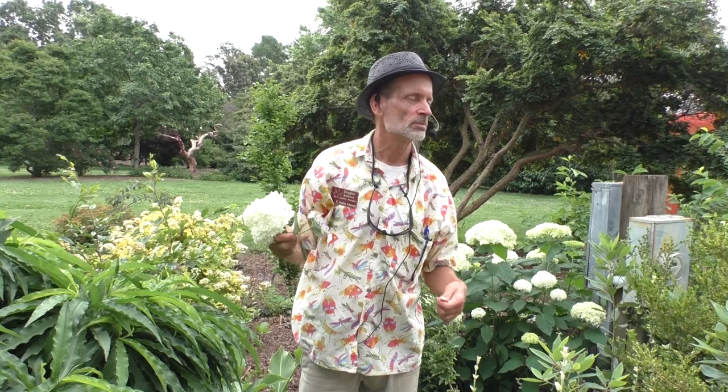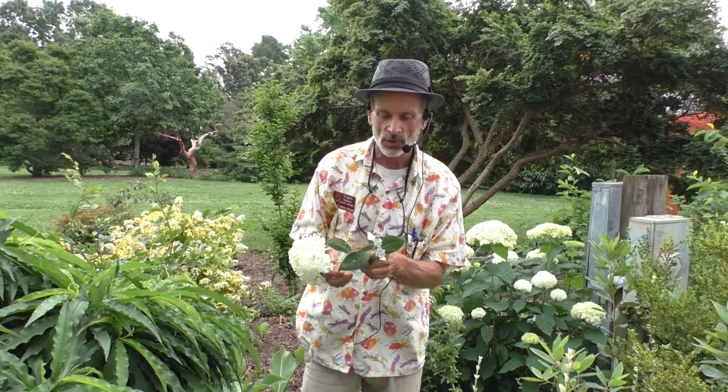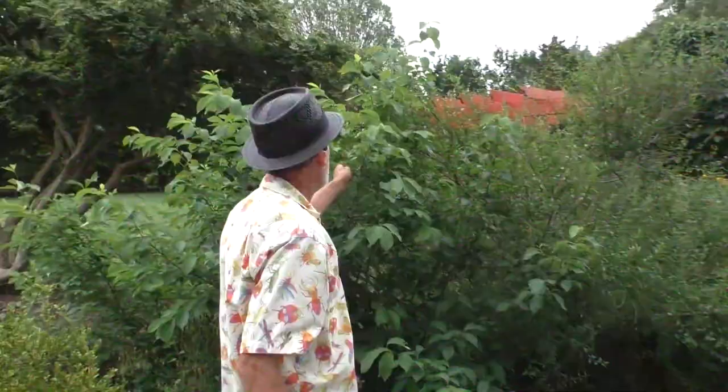If you're choosing hydrangea paniculata, which is a superb garden plant for summer bloom in full sun and very tolerant of dry conditions, you might select one that has a nice mixture of sterile and fertile flowers, as opposed to something like Limelight, which is this gorgeous dense head of all sterile flowers. Those are the kind of choices you can make when selecting plants for your garden.